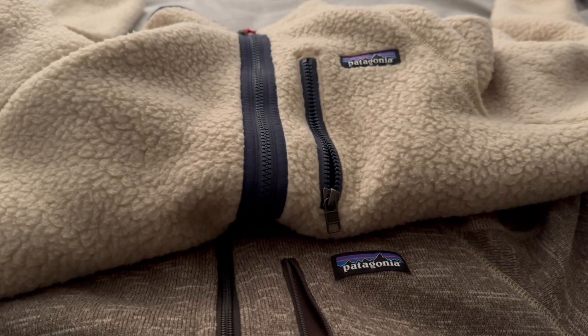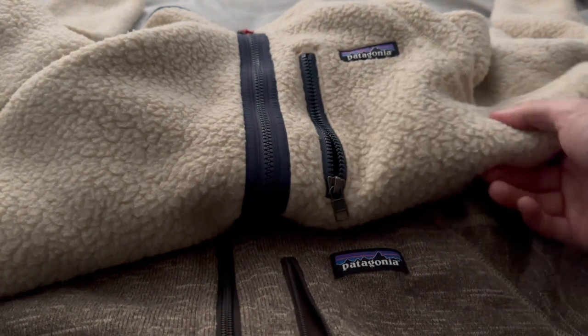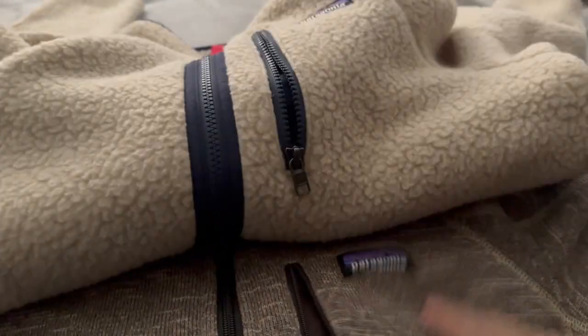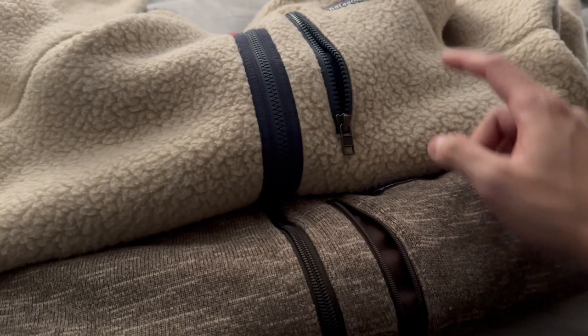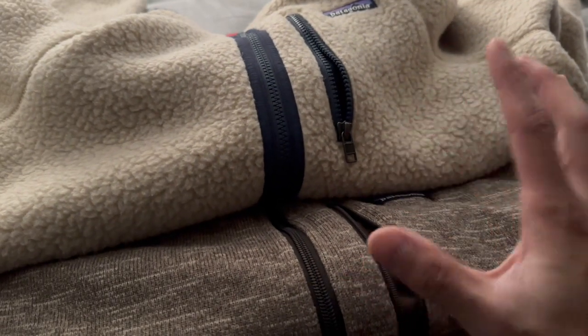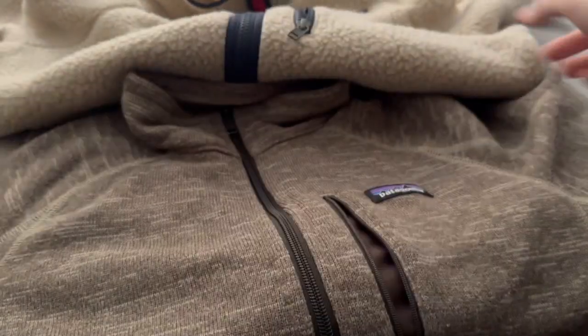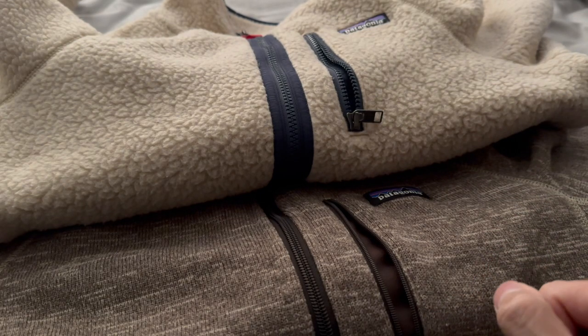What's up YouTube, it's your boy Turkey Chan. Today I'm doing a comparison of the men's Better Sweater Fleece jacket, the full zip version — a Patagonia staple — with the new Patagonia Retro Pile Fleece jacket. Both of these are full-length fleece jackets with a three-pocket design, but there are some different materials and small details that set these two models apart.